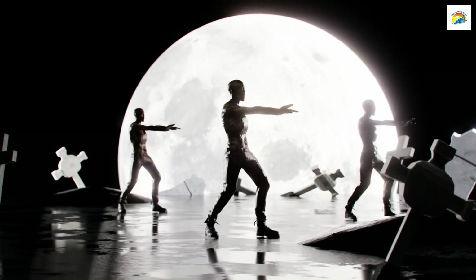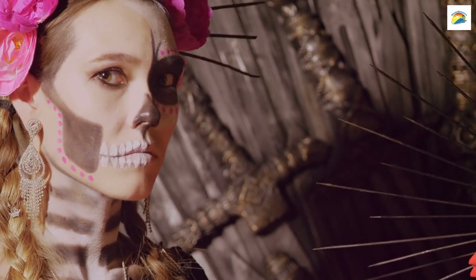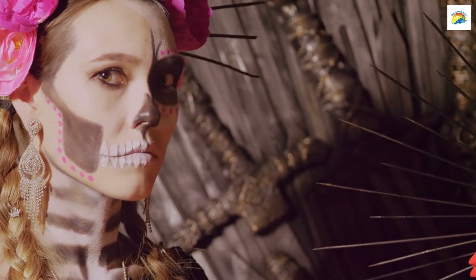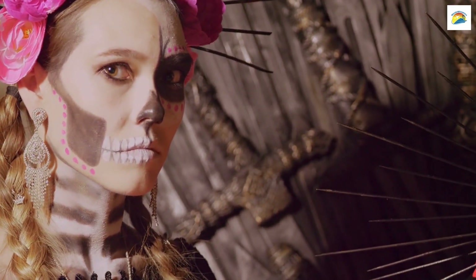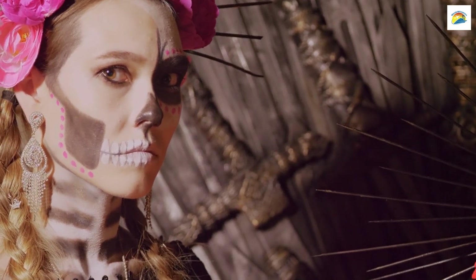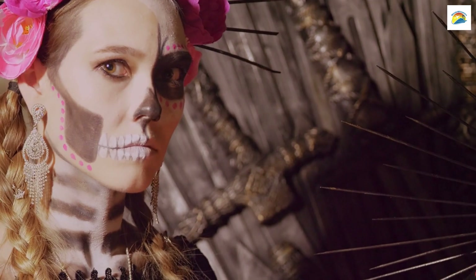Lucerne's St. Peter's Chapel is home to an unusual and eerie fresco called the Dance of Death. This macabre artwork, dating back to the 17th century, depicts death leading people from all walks of life into the afterlife, serving as a reminder of mortality.